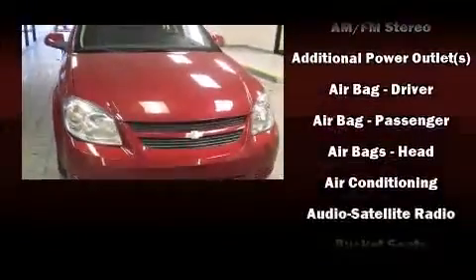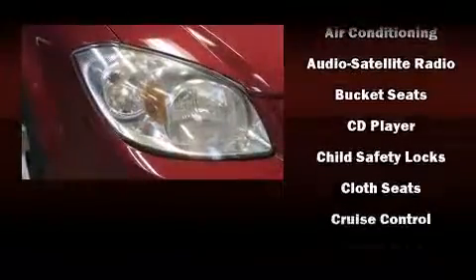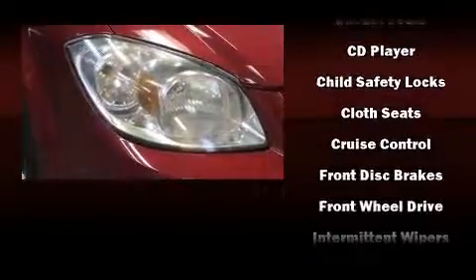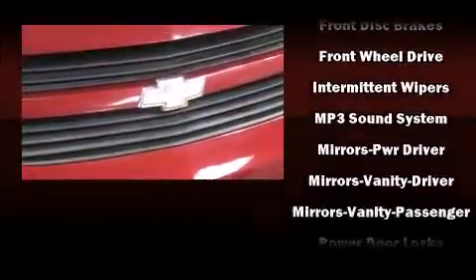With side curtain airbags supplementing the rest of the safety network, you can be assured that you and your passengers will experience top-tier protection. It also arrives with a Carfax history report, providing you peace of mind with detailed information.